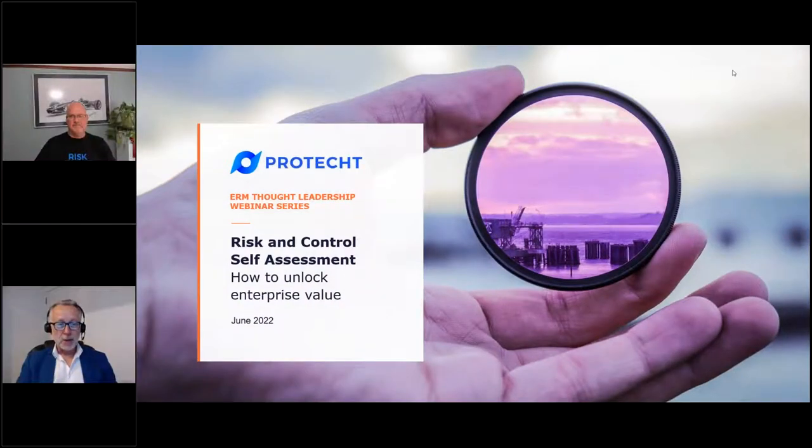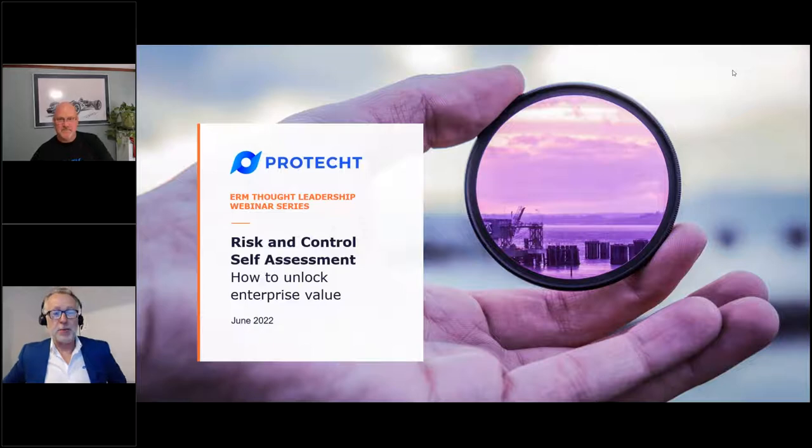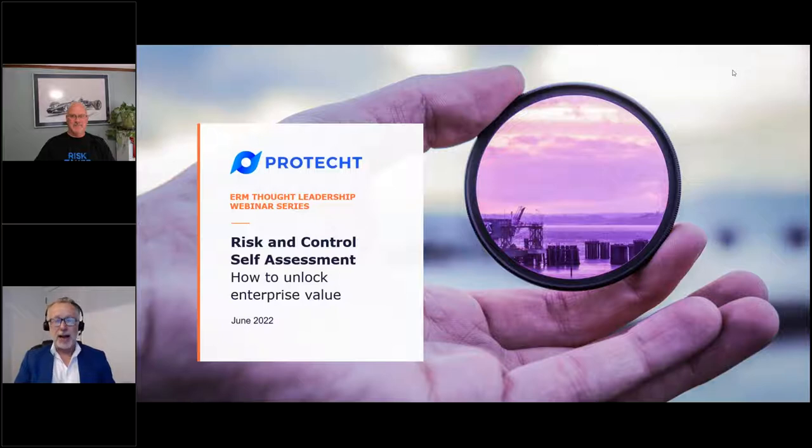Good afternoon and welcome to the fourth in the series of enterprise risk management webinars — or ERM as we like to call it at ProTech. Today we're going to be looking at one of the most fundamental building blocks of enterprise risk management, which is the risk assessment, or risk and control self-assessment. In risk management, we generally call it RCSA.